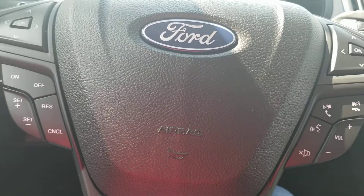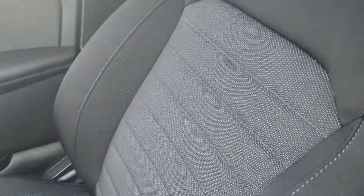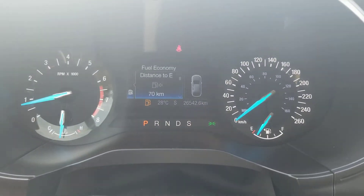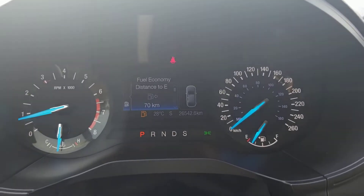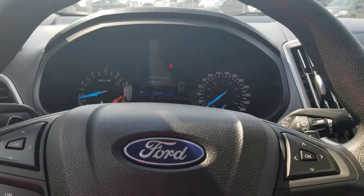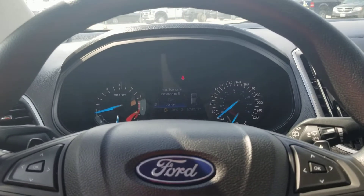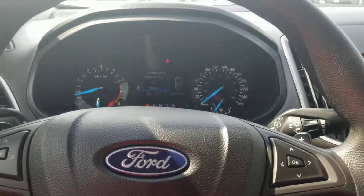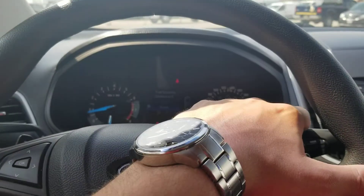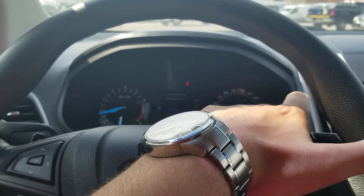That's pretty much everything that this vehicle really comes with. It does have the premium ebony cloth interior with bucket front seats. It currently has 26,542.6 kilometers on it. What I'm going to do is pair you with one of our sales consultants — he'll be in contact with you later today. We'd love the chance to really show you how great this vehicle is.